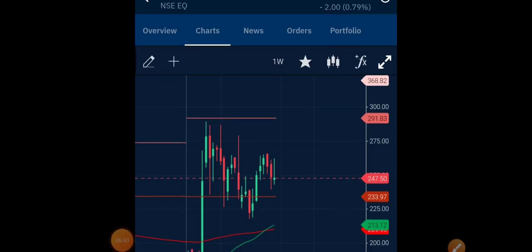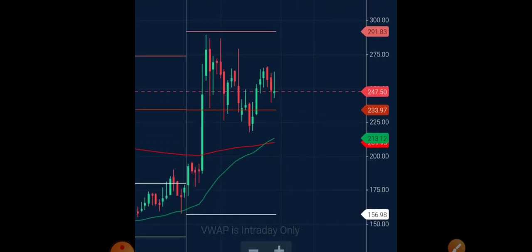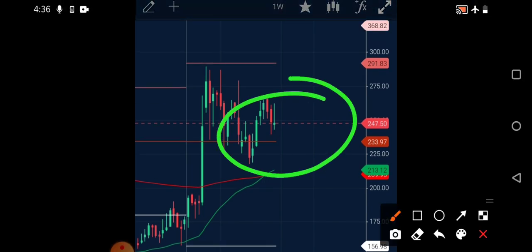Now looking at the technical charts of PNC Infra on the weekly timeframe — I use two moving averages: the 200-day EMA and the 50-day EMA. A crossover has been generated where the 50-day is crossing the 200-day very clearly, and that week has also closed successfully. A very good support region is present near the 233 rupees level. For both short term and long term, investing here would be beneficial.